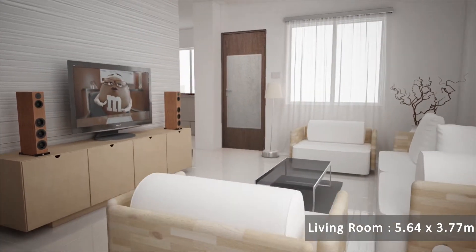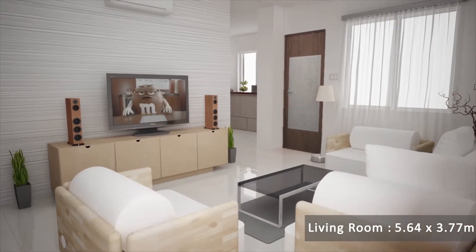This is the living room, measuring 5.64 by 3.77 meters.